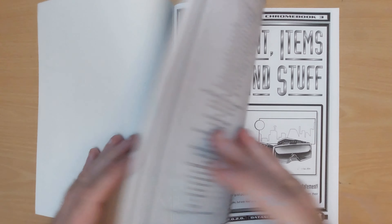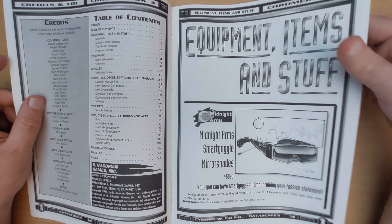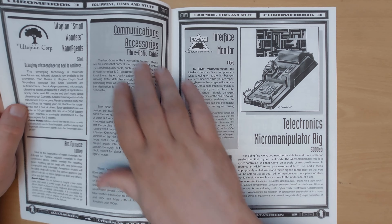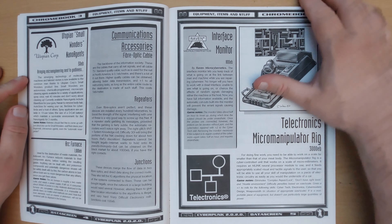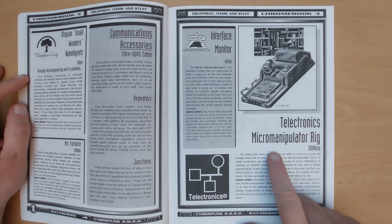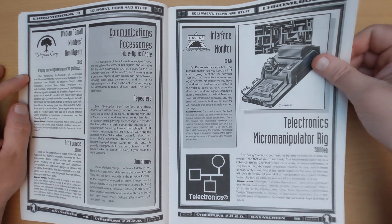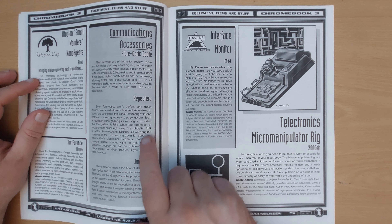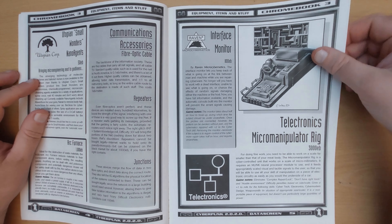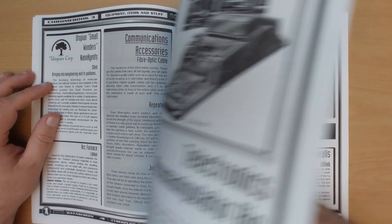Inside, well, there's lots of great artwork — it really does capture the idea well. We go straight into equipment items and stuff. We've got things like the Teletronix micro manipulator rig, an interface monitor, communications accessories from fiber optic cables, repeaters, junctions — standard stuff that your cyber hacker would want.